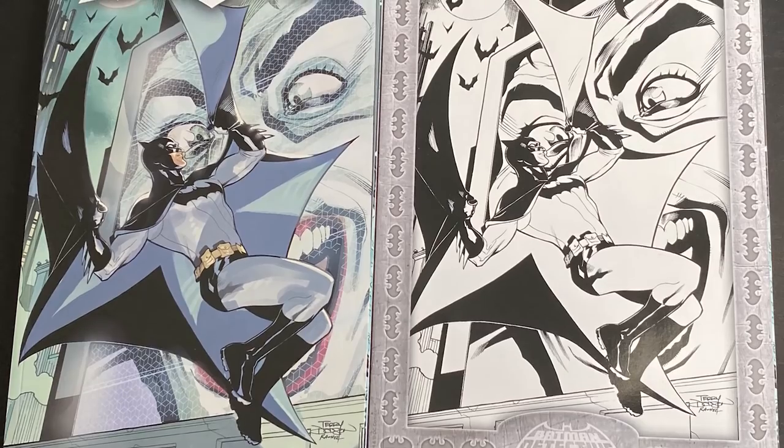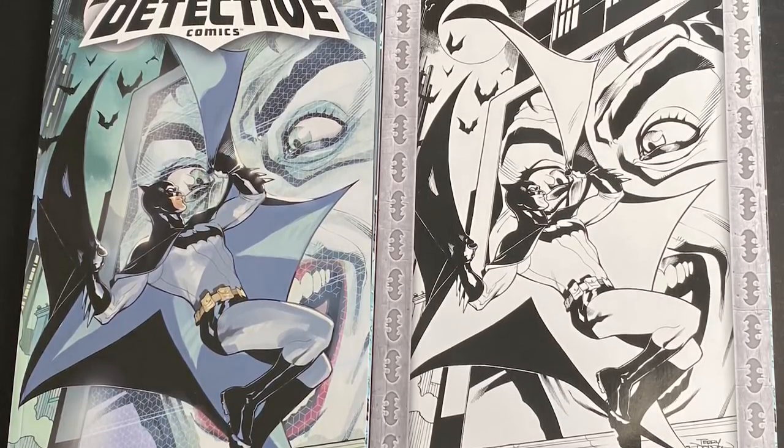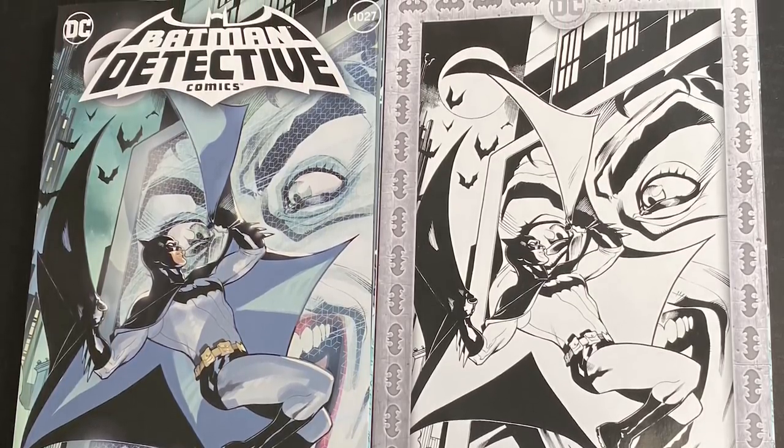The Terry and Rachel Dodson cover — this was the one I was just like, 'I gotta get this one for myself.' It was easily my favorite. It's got this Mike Allred ink style to it, and it's so slick. With that Joker grin in the background on the screen, it kind of has this Blade Runner feel — like you're running through a futuristic society with the villain staring down at you from a Times Square movie screen. Great job, Dodsons.